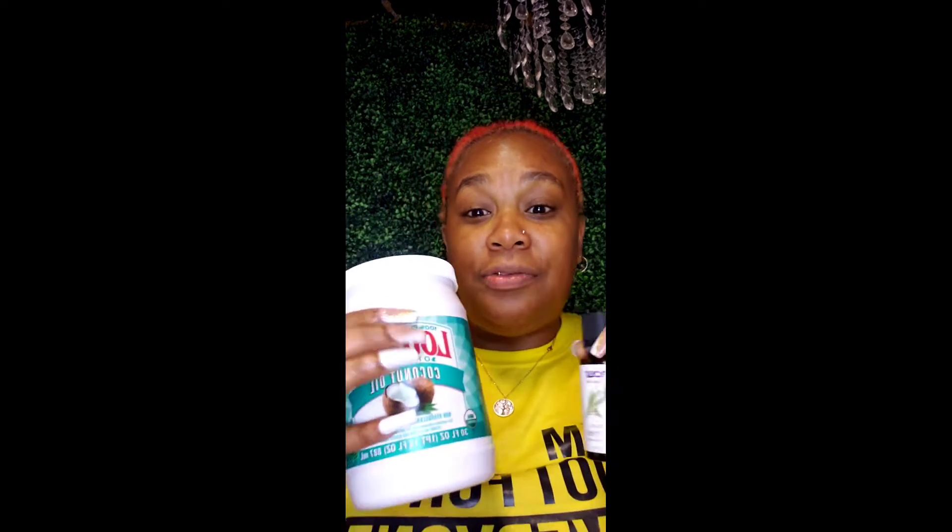You can make this yourself, or you can reach out to me and I can make you some. I usually put peppermint oil in it as well, but I ran out of peppermint oil. But I usually do like five drops of tea tree oil and three to four drops of peppermint oil.